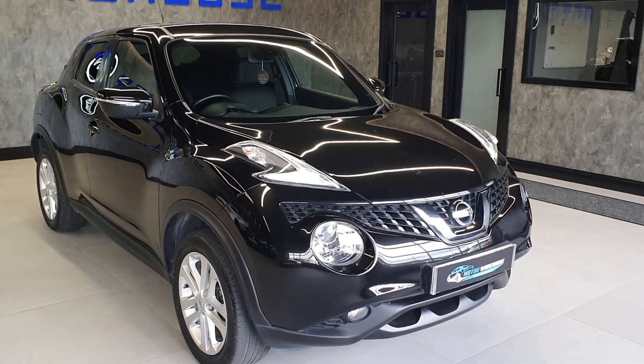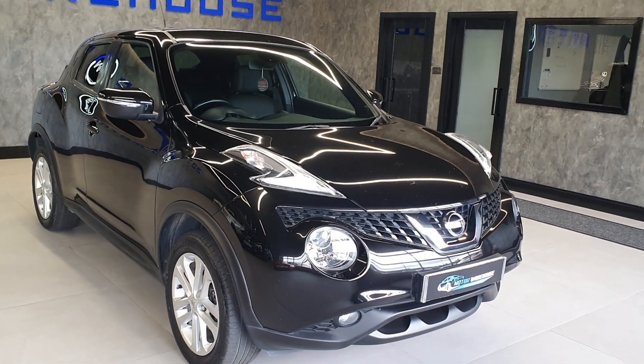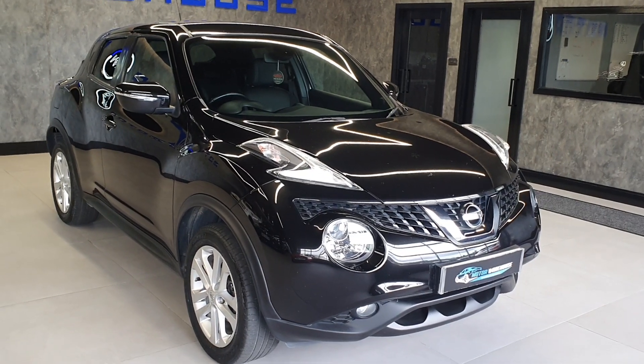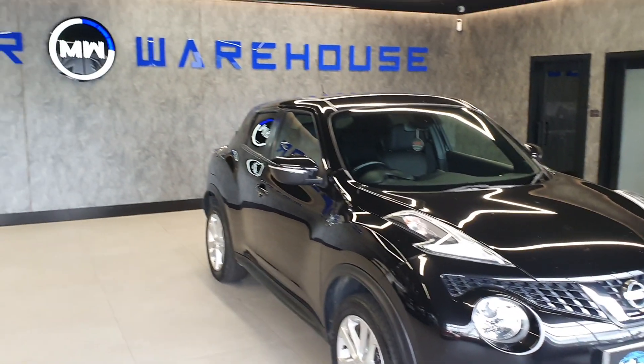If you want to come down and view it or test drive it, you can also leave a deposit — which I would strongly recommend because these sell very quickly. Please give us a call, drop us an email, or go to our website where there's a live chat system to speak to one of our online representatives. Hopefully we shall speak to you soon.